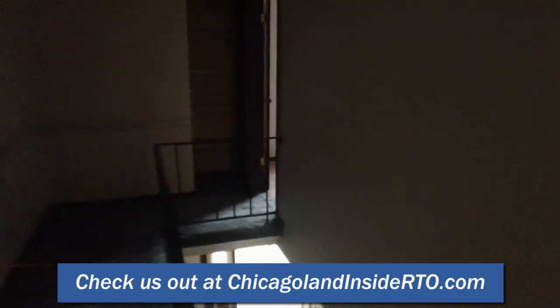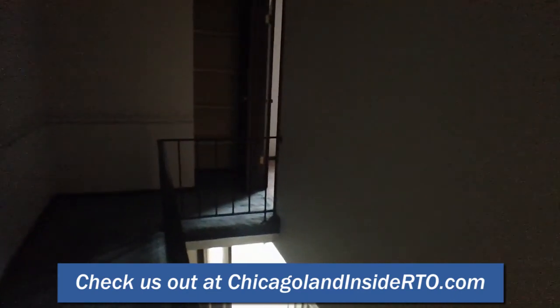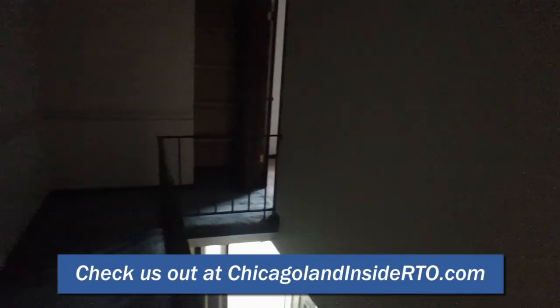So just a nice house, nice neighborhood. Keep your eyes open. This house will be available at ChicagolandInsideRTO.com. Thanks a lot, talk to you soon.